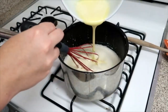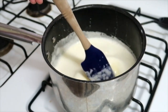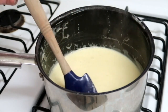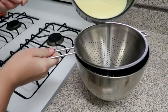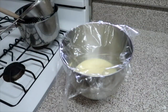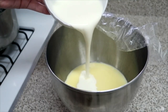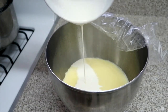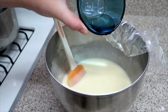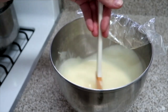I'm starting out by mixing two eggs with three-quarters cup of sugar, then adding a tablespoon of cornstarch. On the stove, I'm going to bring two cups of half and half to a simmer, then temper it with the egg mixture, put it back on the stove until it thickens, then strain it into a clean bowl.